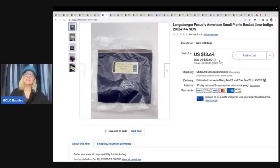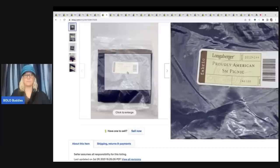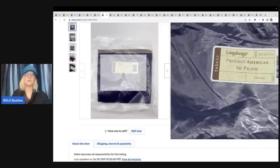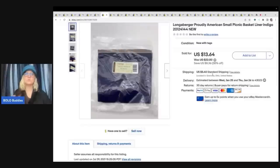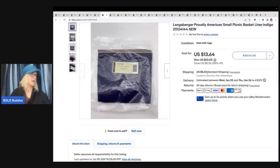This is a Longaberger basket liner - it's an American small picnic basket liner. If it does not have this labeling on it, I will not buy it because it is really hard to figure out which basket it goes to, and the person buying it is going to need this information. So if you're not specialized in Longaberger baskets, skip the unlabeled ones. I got this at a thrift store for 50 cents and I sold it for $13.64 plus shipping.